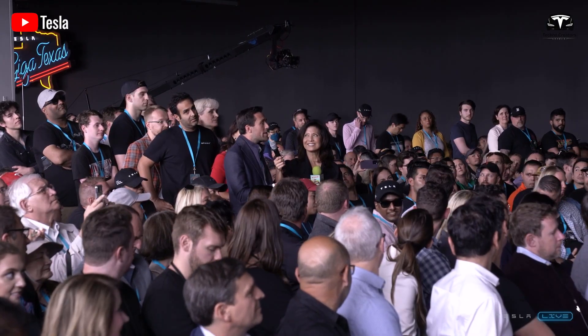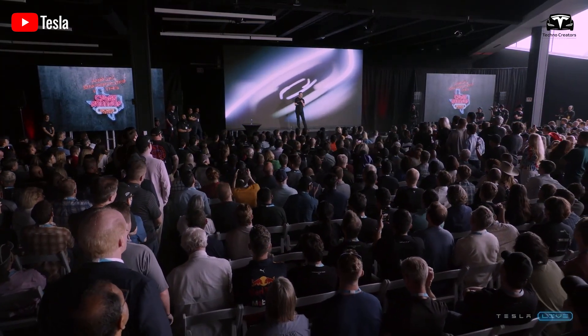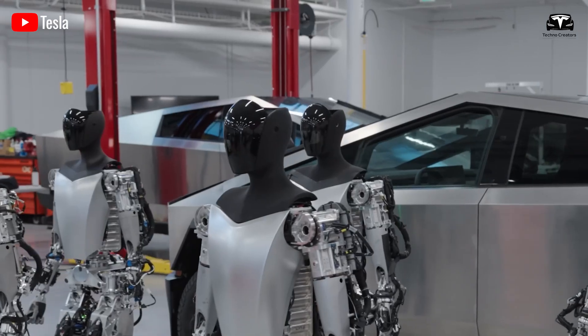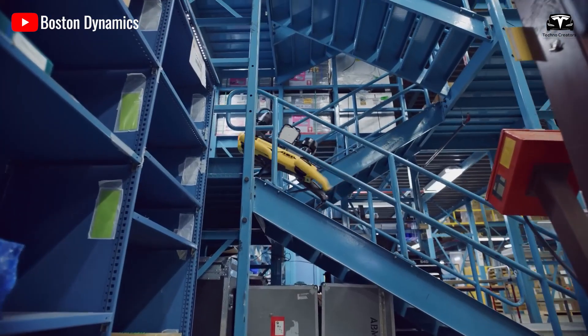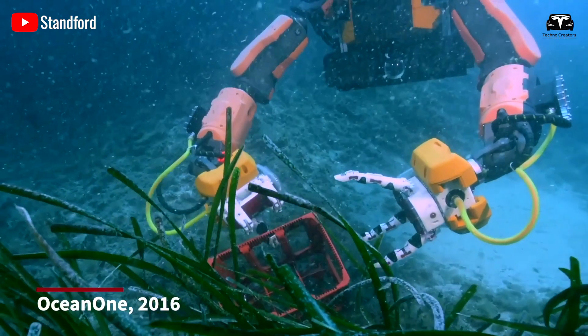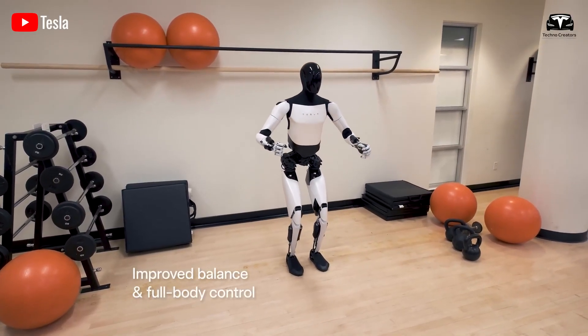However, the impact of robots on wages and employment for factory workers cannot be ignored. If an employee earning $25 an hour for manual work is replaced by a robot, their wages may drop — even $10 an hour lower if they switch to less skilled work. The number of employees in the production stage will also decrease by 70%, because one robot can replace five to seven people in one production stage. On the other hand, the number of technical staff and robot managers will increase, creating a major shift in the labor structure from manual labor to technical labor.